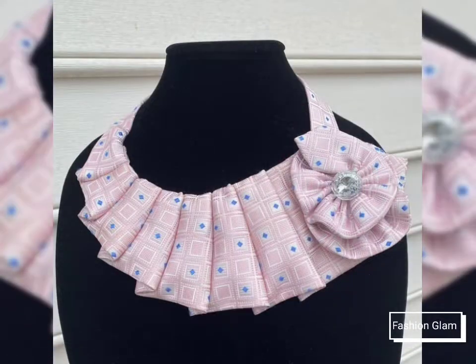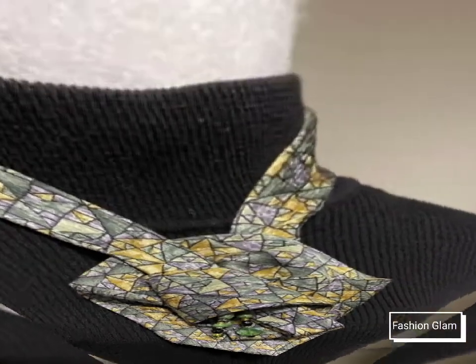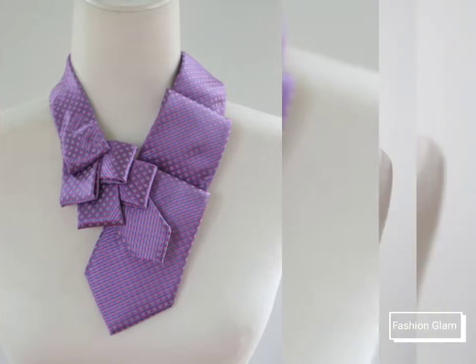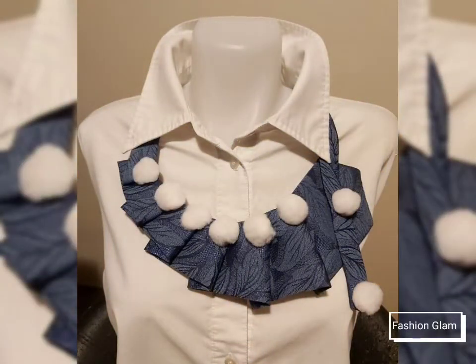I hope, guys, that you are going to love this awesome and beautiful collection. I hope that you love this stylish and different types of printed silk fabric women's necktie design ideas and necktie necklace design ideas. So guys, you will get many more ideas and many suggestions from this video.